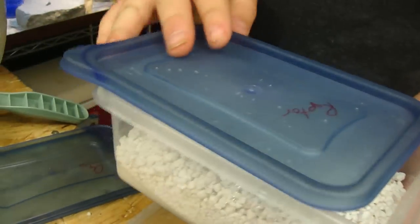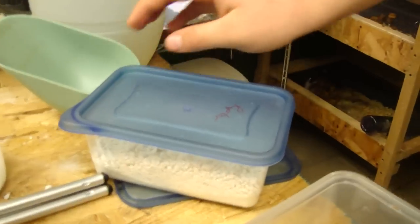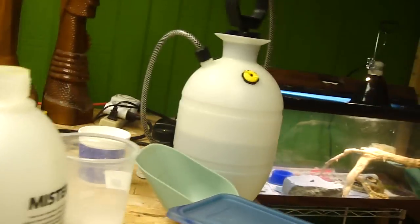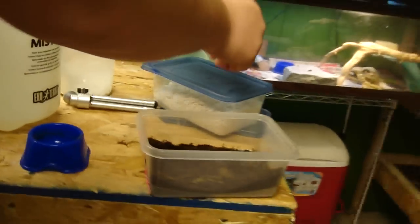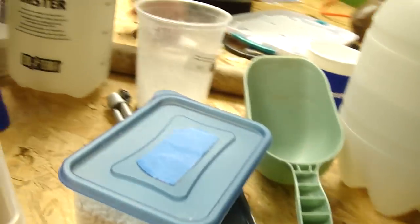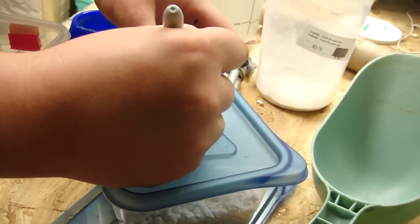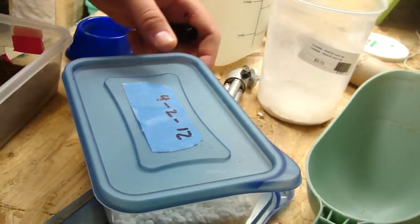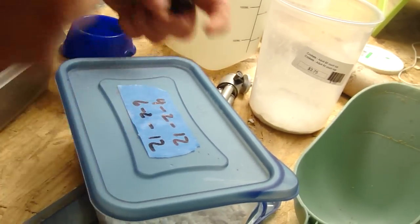Put the cap back on. I need some tape. Today is April 2nd — putting the date right here: 4-2-12. And they should hatch around 6-2-12 — 60 days.